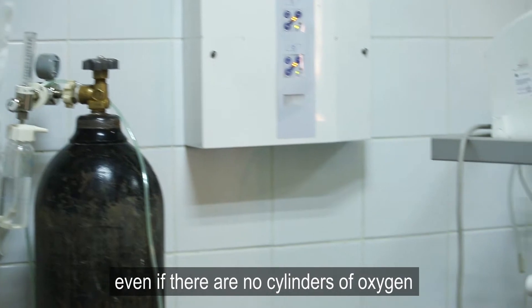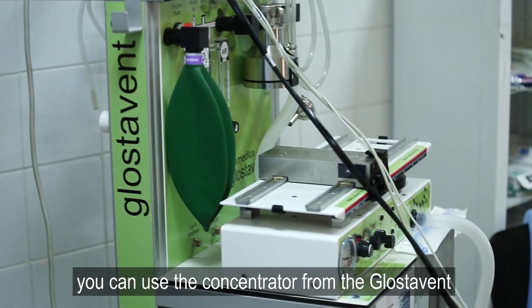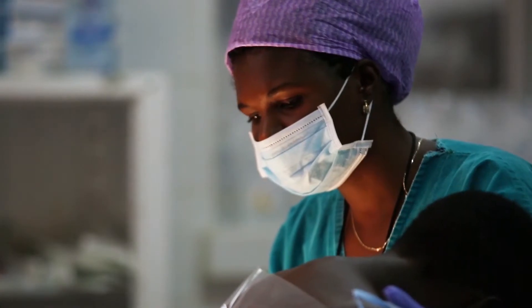Even if there are no cylinders of oxygen, you can use the concentrator of the Glostavent. Having this machine designed as it is makes it very affordable. You don't need the oxygen tank. The choices that even an unskilled person would use to employ this are very straightforward. With minimal amounts of education, one should be able to deal with the machine quite nicely and deliver things very effectively.